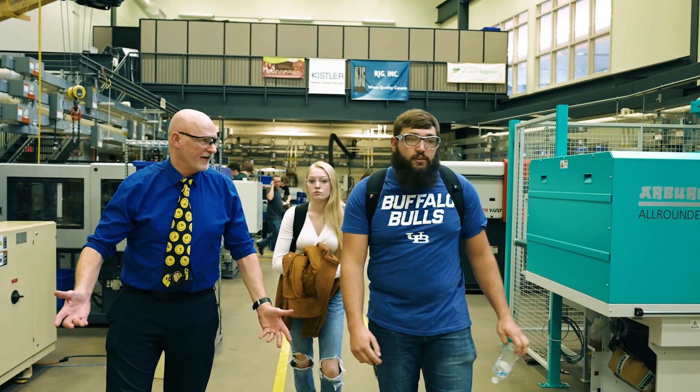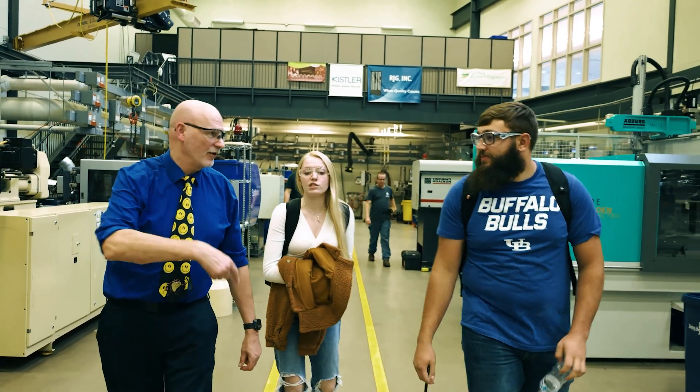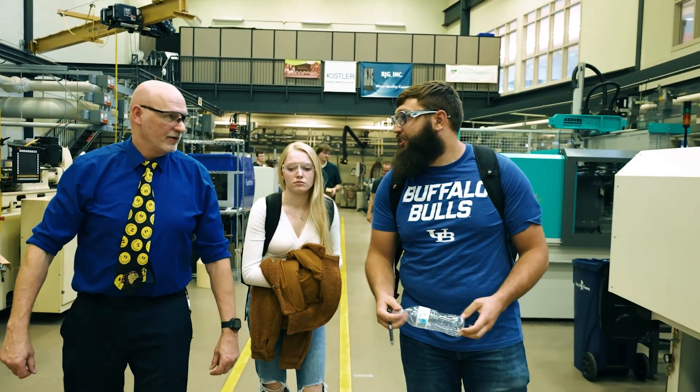No matter who you are or what you do, you're going to come across something that's touched the hands of a plastics engineer. And that's the coolest thing — you don't realize how big but small the industry is.